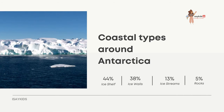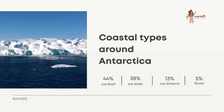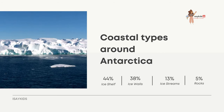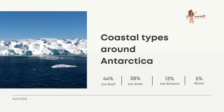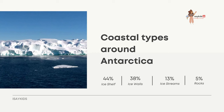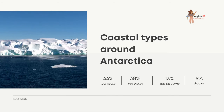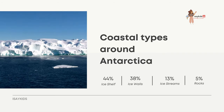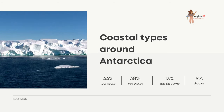Around the coast of Antarctica: about 44% is ice shelf, 38% is ice walls, 13% is ice streams, and 5% is rocks. An ice shelf is a large floating platform of ice that forms where a glacier or ice sheet flows down to a coastline and onto the ocean surface. An ice stream is a region of fast-moving ice within an ice sheet — a type of glacier that moves under its own weight. Several Antarctic ice streams flow to one of the many Antarctic ice shelves, a process known as ice sheet dynamics.